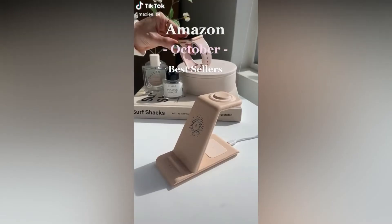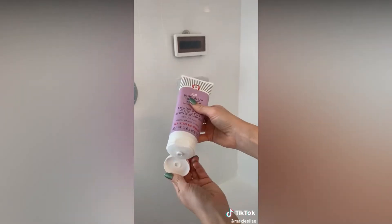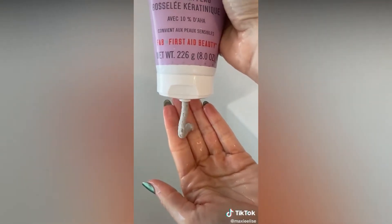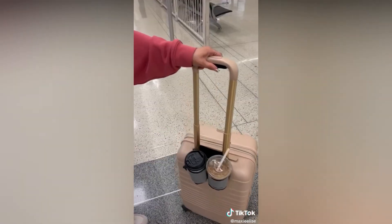Best Amazon finds this month. This charges three devices at once to make sure I'm never on low battery. This viral scrub is a forever repurchase for me — it made a huge difference on the bumps on the back of my legs. This luggage cup holder makes traveling so much easier.